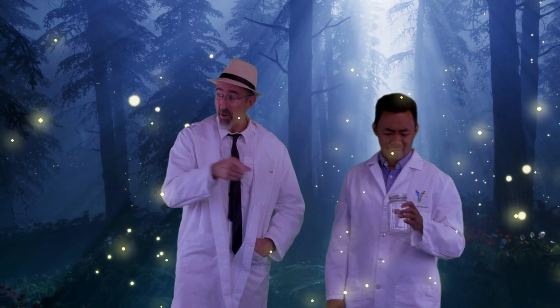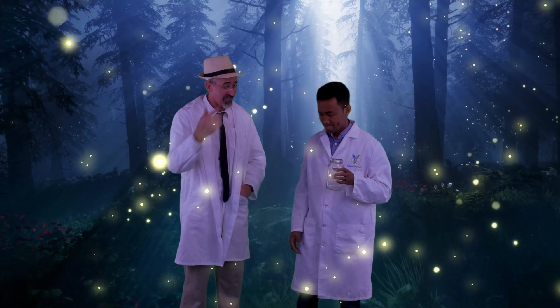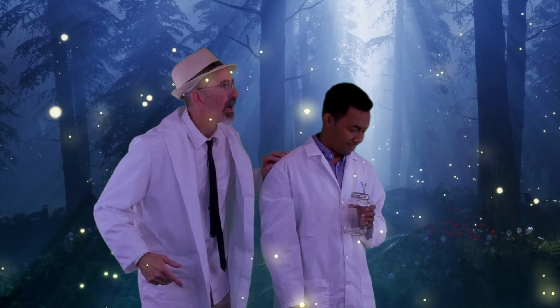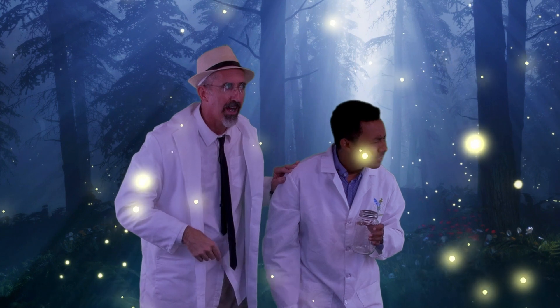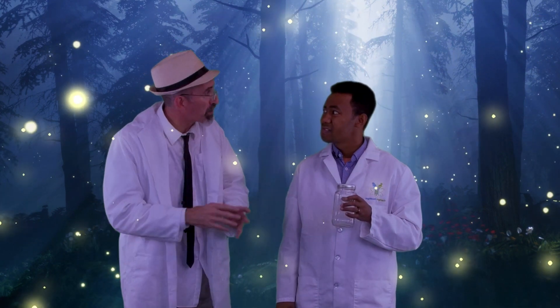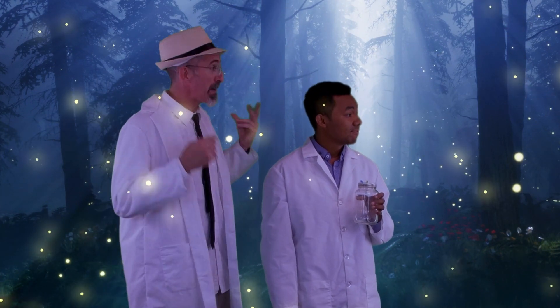You're going to need more than all of these lightning bugs out here if you want to get enough light to read a book by. Whoa, but maybe you'll find some over there. That cave? Yeah, a cave. Caves are dark. There's probably all kinds of bioluminescent creatures in there. We might even find some bioluminescent plants. Let's go check it out.